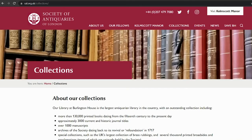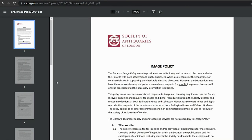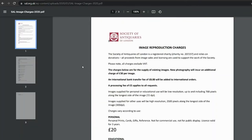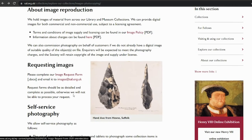The Society also offers an image reproduction service, where we provide digital images for both commercial and non-commercial use, subject to a licensing agreement. If you would like to use an image for research purposes or publication, you can find out more about our service at the images and photocopying services page on our website, including our image policy and prices.